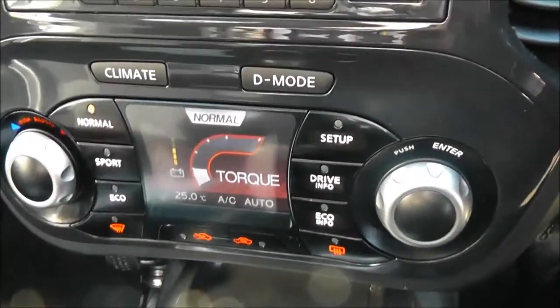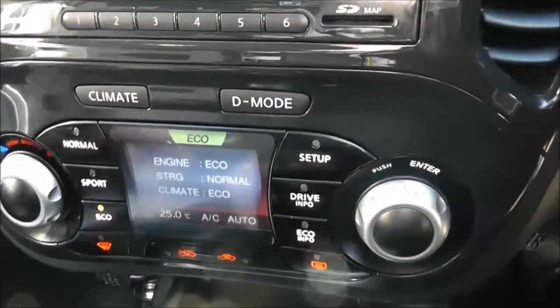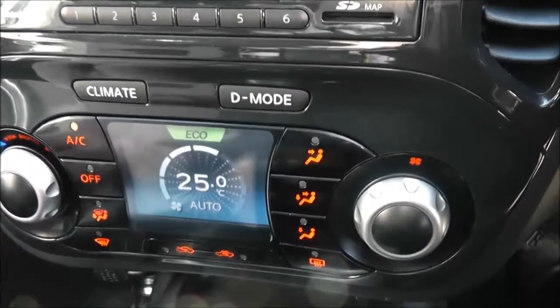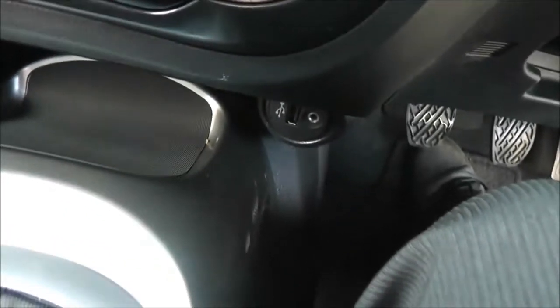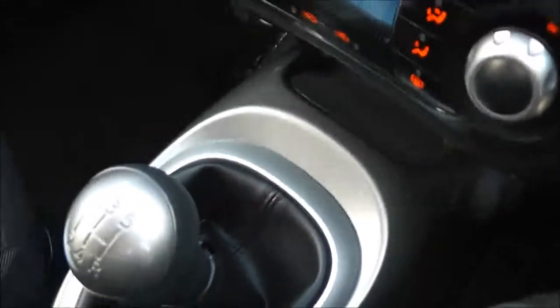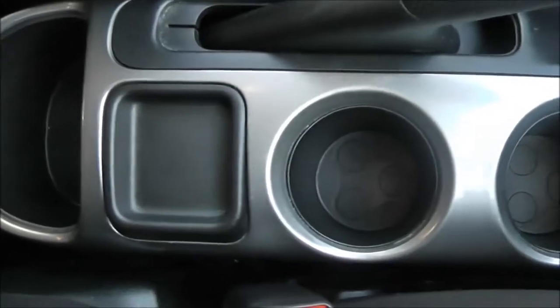Below the infotainment we've got the Nissan Dynamic Control System, which gives you three different driving modes: normal, sport, and eco — just for your own particular driving style. The dual screen is also the automatic climate control. Below that we've got a 12-volt accessory socket and USB and AUX support so you can connect external media players. Moving down the centre, it's a five-speed manual with a couple of cup holders and a coin tray at the back.